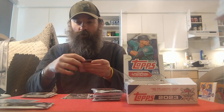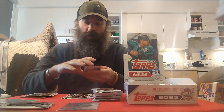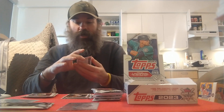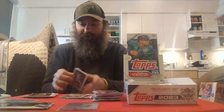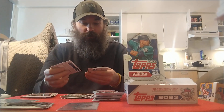Nice Gunner Henderson insert rookie there — pretty good box so far. Got Taylor Rogers and a Kyle Stowers as his teammate for the Orioles rookie, Taylor Ward, Kyle Gibson, and a Ryan Bliss for the Red Sox. Oh, another guy just pulled an ice ice baby orange Bobby Witt rookie debut — everybody's pulling Bobby Witts today.